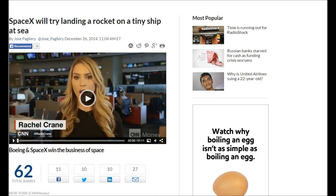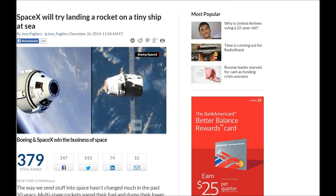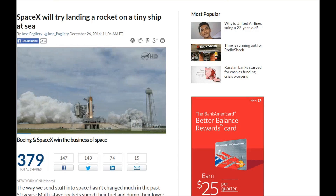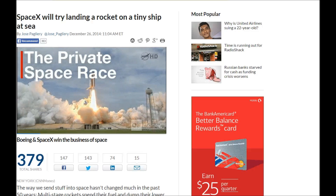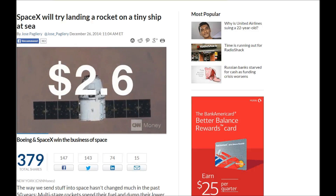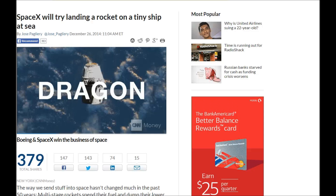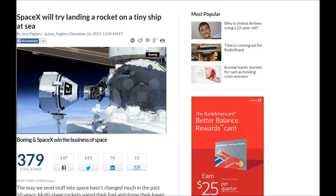Now here is Rachel Crane from CNN. A major milestone has been met in the new private space race. Boeing and SpaceX have won NASA's commercial crew contract to replace the space shuttle. Boeing received $4.2 billion. SpaceX, $2.6 billion. Boeing's CST-100 and SpaceX's Dragon will ferry American astronauts back and forth to the International Space Station.